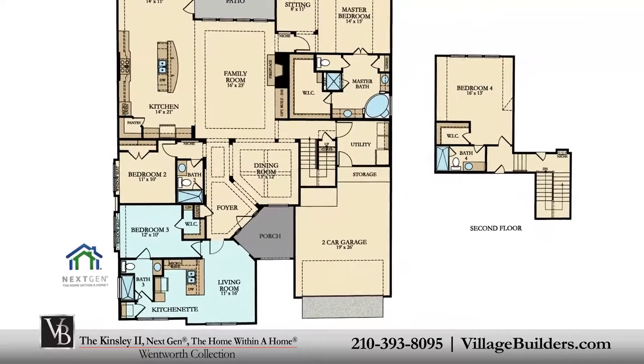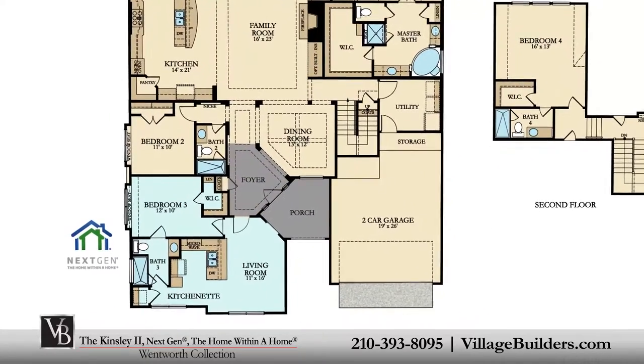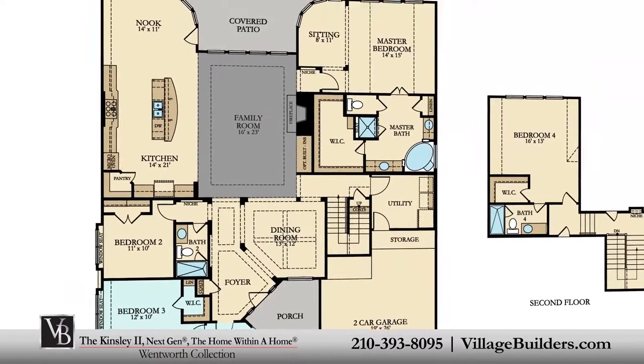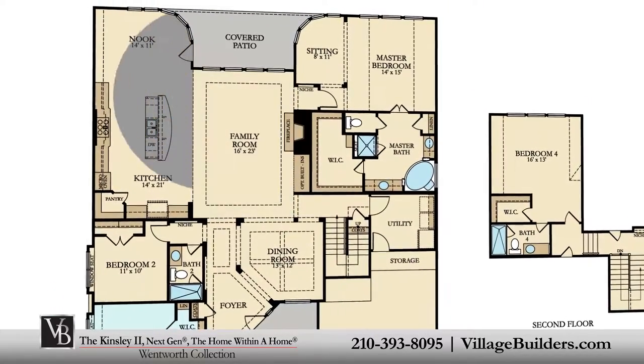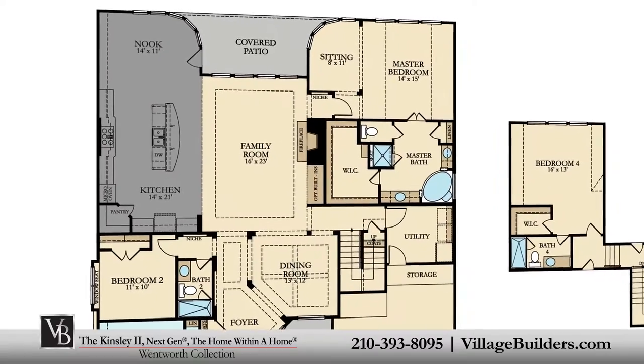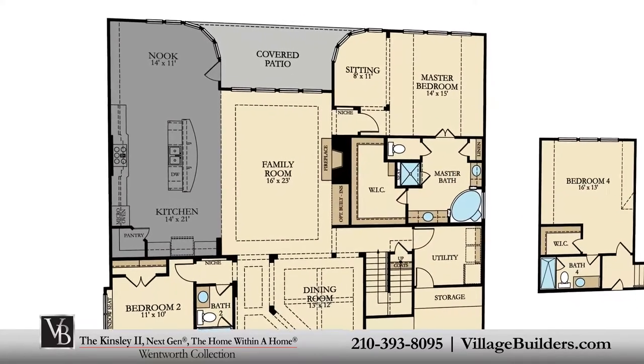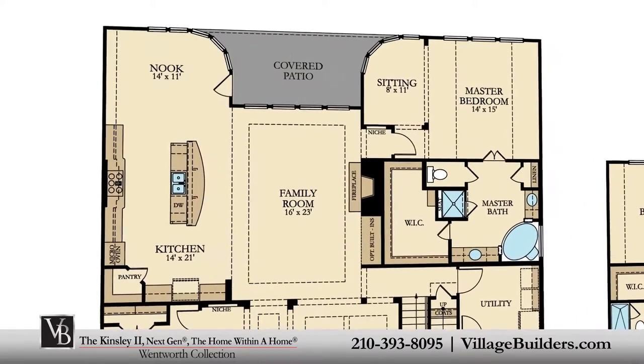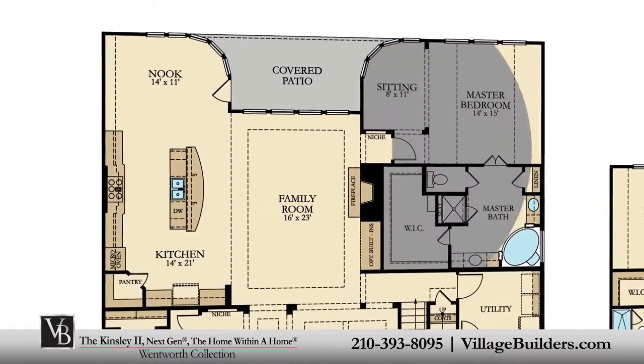A welcoming front porch leads into a beautiful foyer, an elegant dining room, a generous family room with a cast-iron fireplace and optional built-ins, and a beautiful designer kitchen with a granite center island, a walk-in pantry, and a cozy breakfast nook — all interacting perfectly with the relaxing outdoor covered patio.